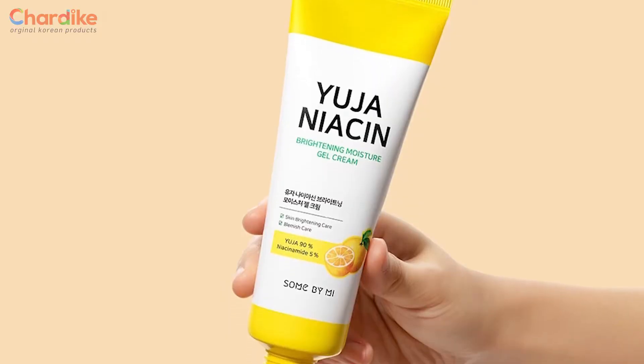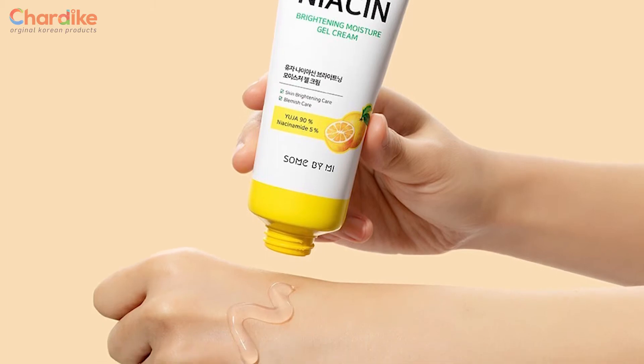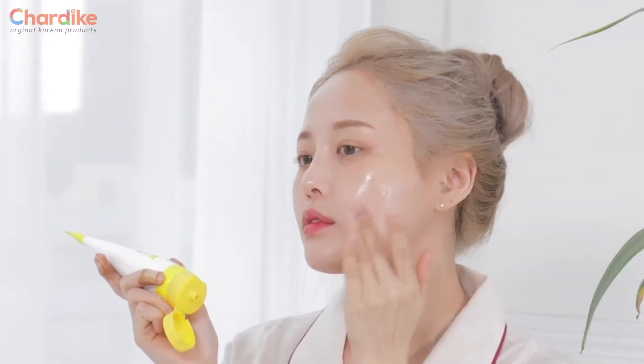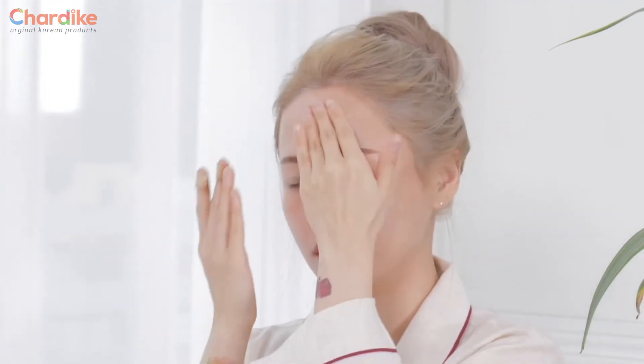The gel cream contains many extracts — about 90% in total. This gel cream will help with acne-prone skin, and it will soothe irritated, red skin. This gel cream is very helpful.